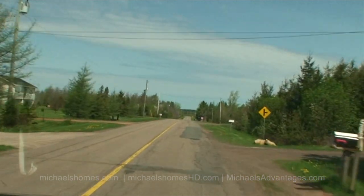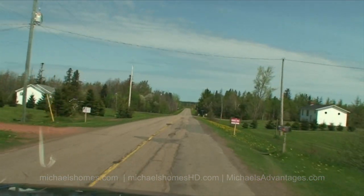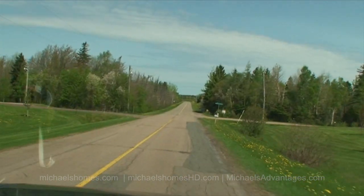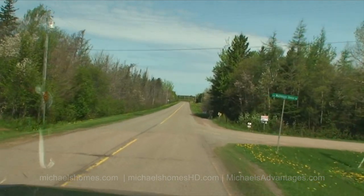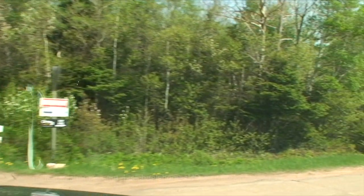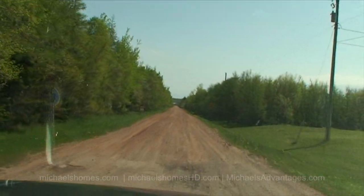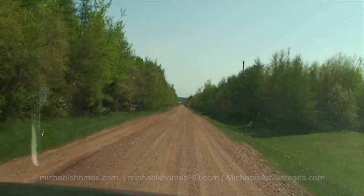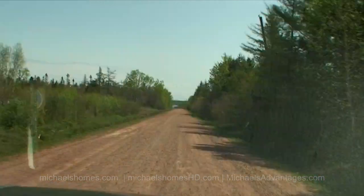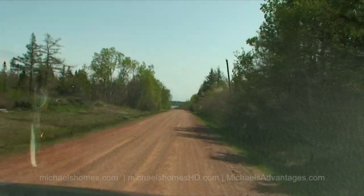We're just going to turn right up here at McIntyre Shore Road, as the friendly lady on the GPS tells us to do. It's even partially paved, but that didn't last very long. Continue 750 meters, then turn left on Bowens Point Road. So we're just going to turn left on Bowens Point Road.